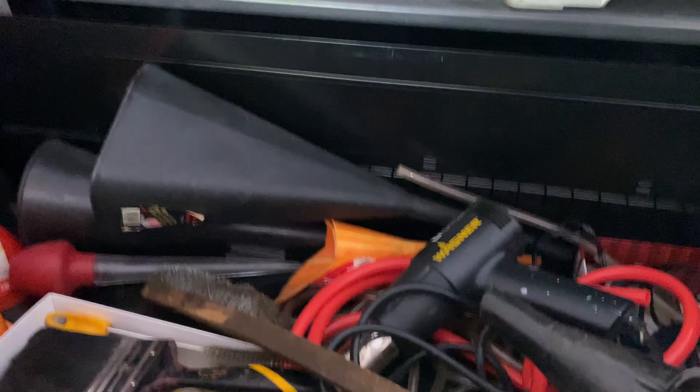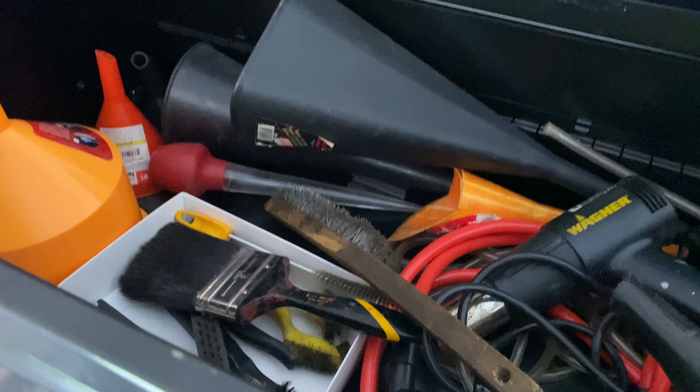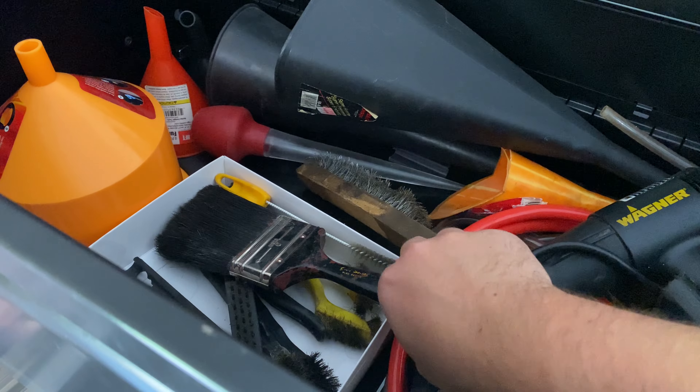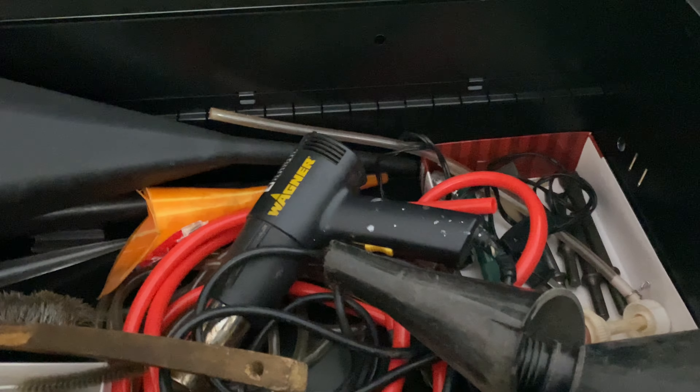Up here, this is just kind of my funnels and random automotive stuff. Funnels, turkey baster for pulling out fluids, some brushes.